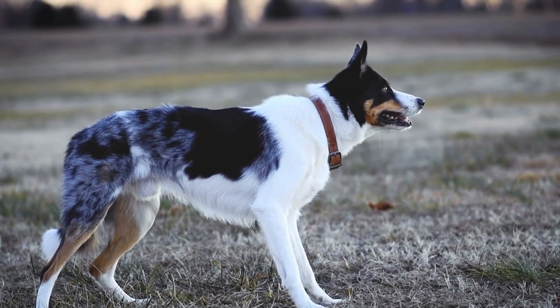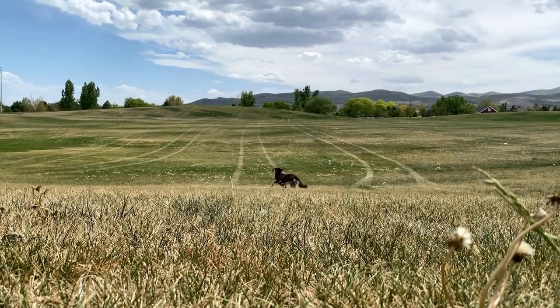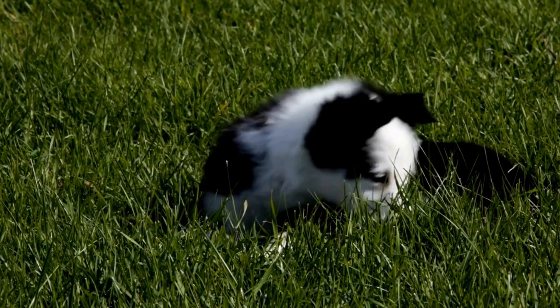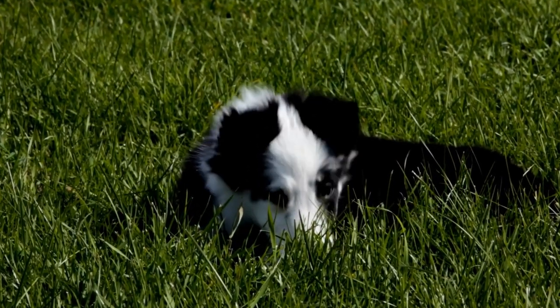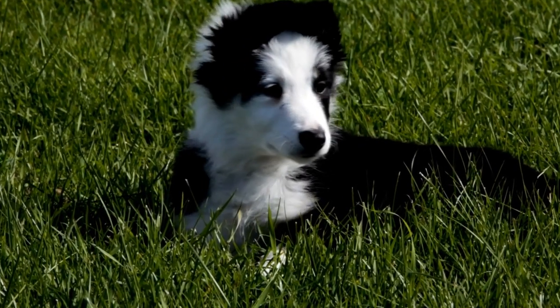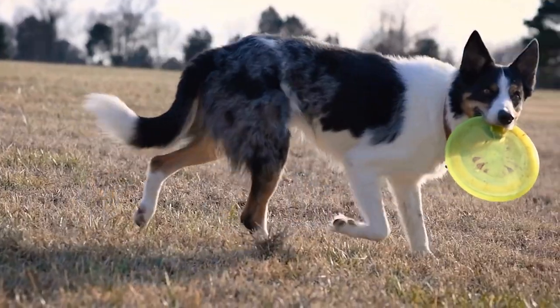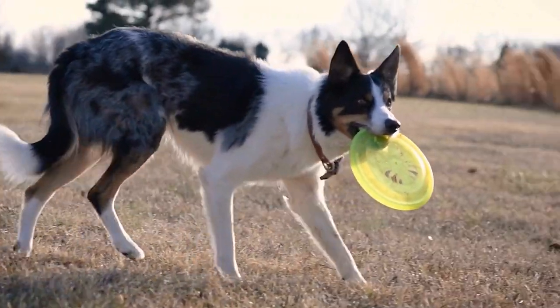1. Establish a Routine. Border Collies thrive on routine and structure. Setting a consistent schedule for feeding, potty breaks, playtime, and training sessions will help your puppy understand what is expected of them. Having a routine will also make the training process smoother and more efficient.